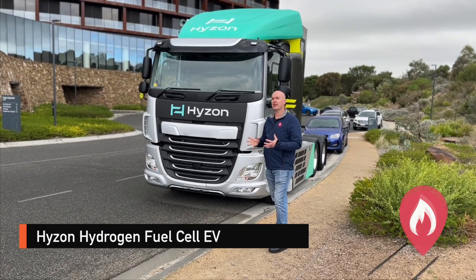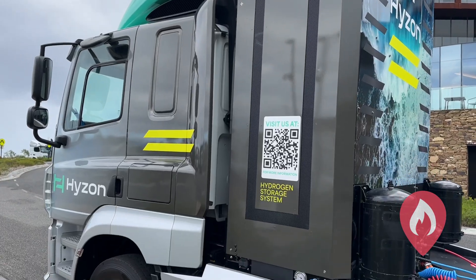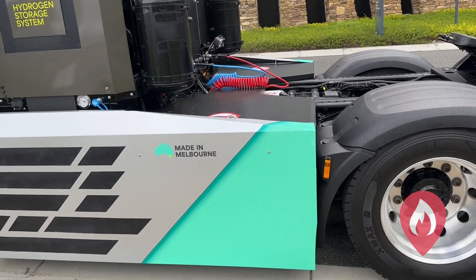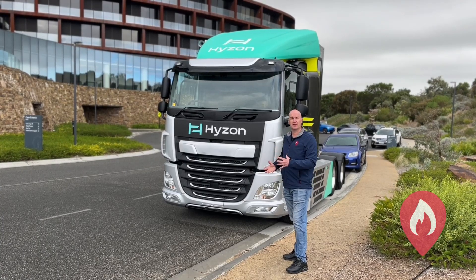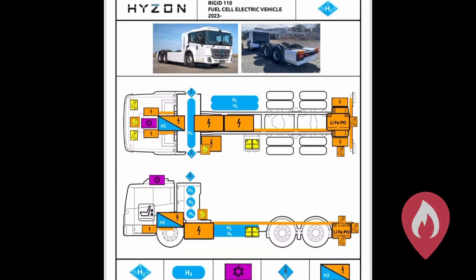Pretty cool truck here — this is actually a hydrogen fuel cell truck, converted from a DAF truck by Hyzon here in Melbourne, Victoria. It now has a hydrogen fuel cell and the electric drivetrain, and this vehicle is actually on the ANCAP rescue app, which is really cool.